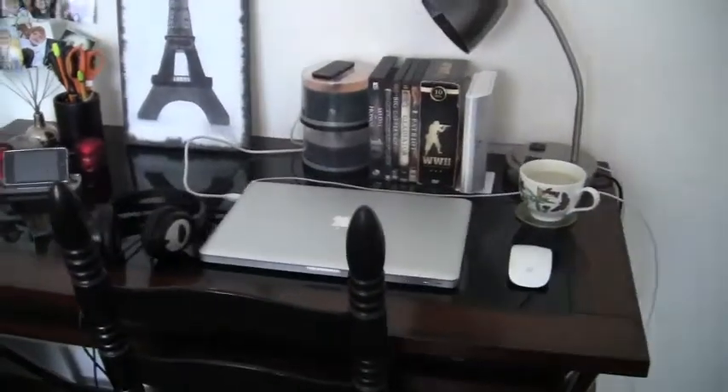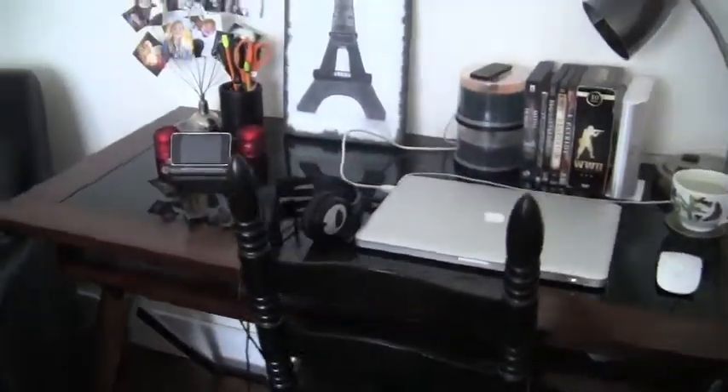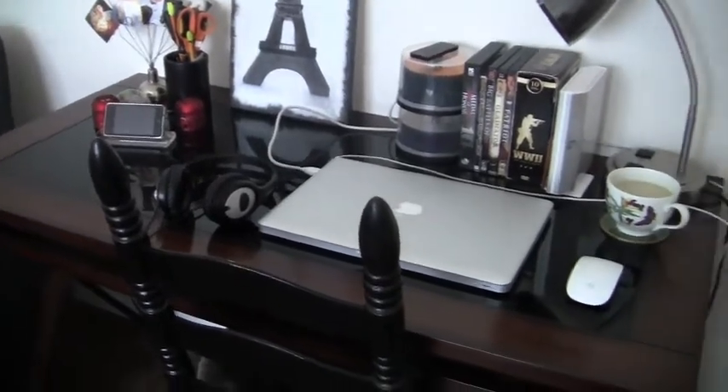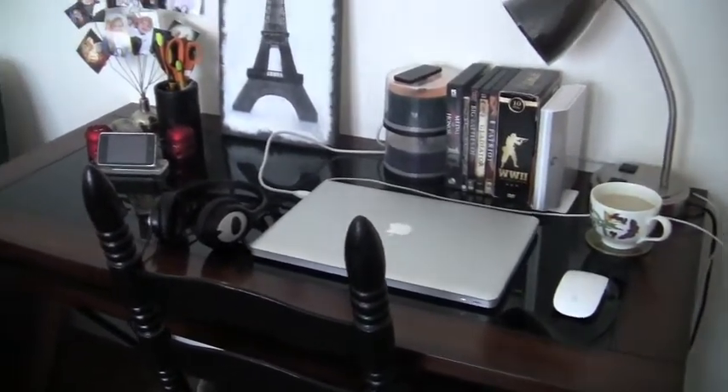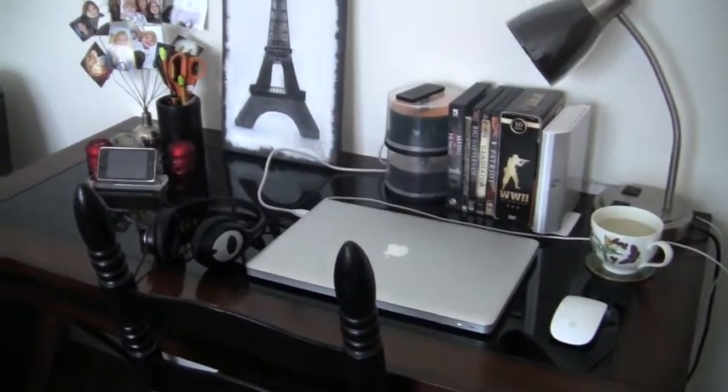Anyway guys, that's a quick tour of my desk and then a guide on my equipment and whatnot. I hope you guys enjoyed this video. I'll be putting out more reviews of some of the random stuff I've just shown you guys. So thank you for watching this video, and I'll see you guys later.